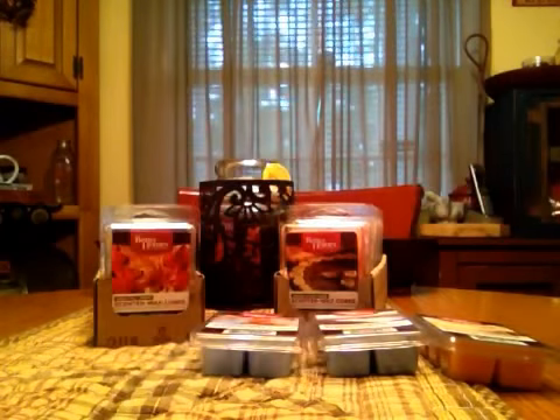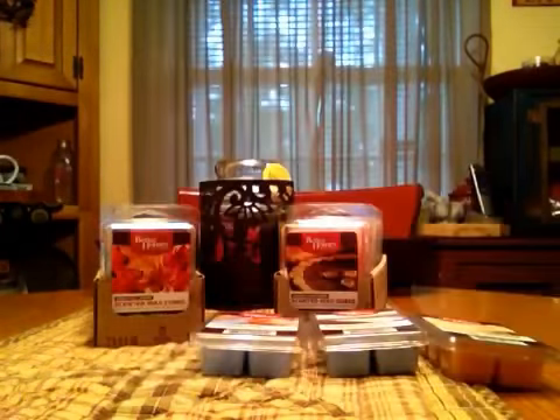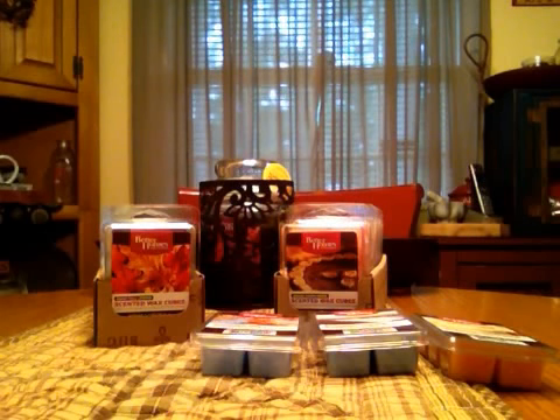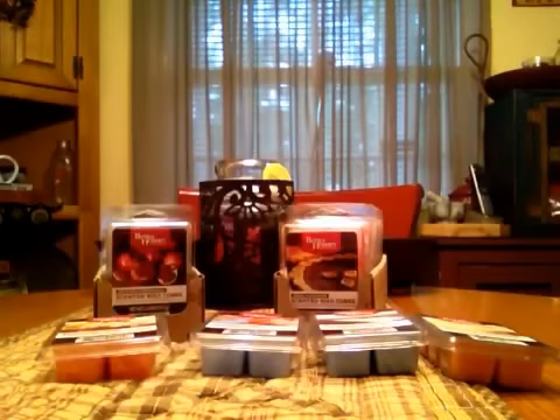I'm almost 100% sure Thankful Harvest was out last year — it sounds familiar. You get a nutmeg, maybe a little bit of cinnamon, and definitely some pumpkin in there. Smells good. Crisp Fall Leaves is one I know they had last year, and this is the one everybody said smells like gasoline — and it kind of does. There's a strong crispness, like you raked leaves and jumped into a pile of older, crispy, crunchy leaves.